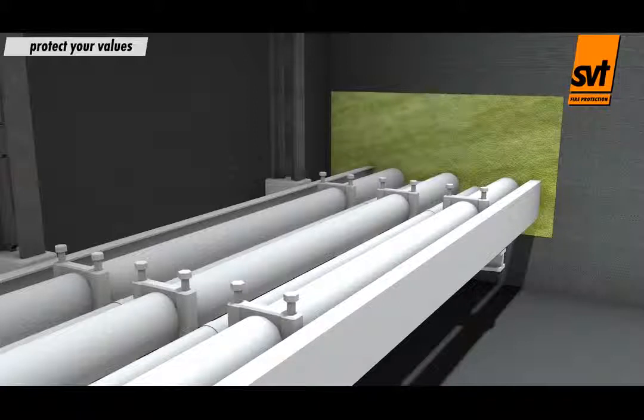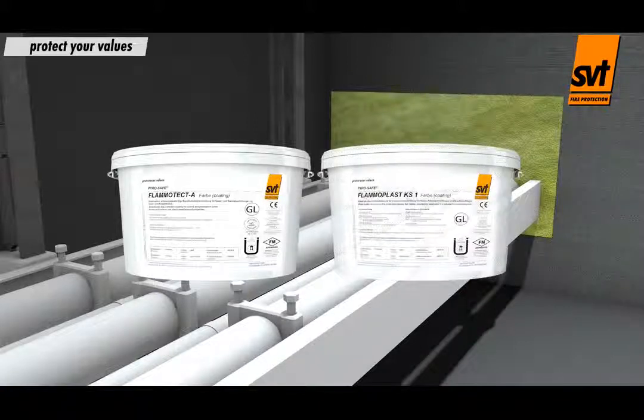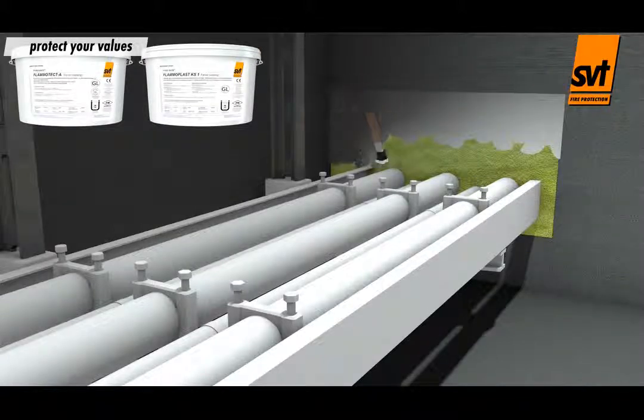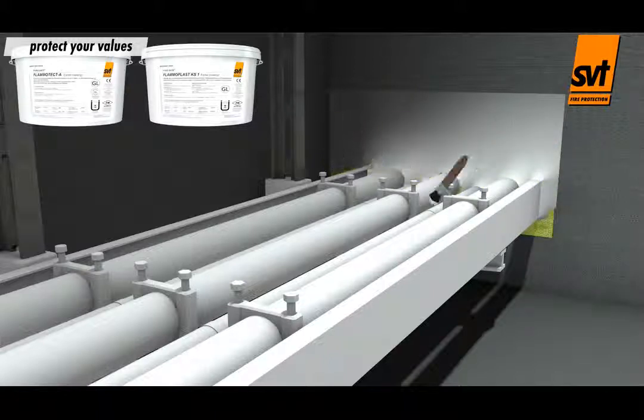The greatest benefit of both SVT cable coatings is their wide range of use. The coating of the cables and the finishing coat of the SVT mineral fibre board fire stops can be completed in a single step.